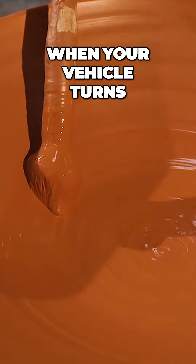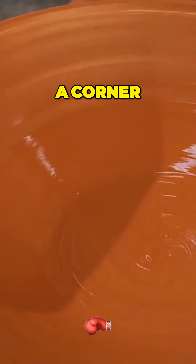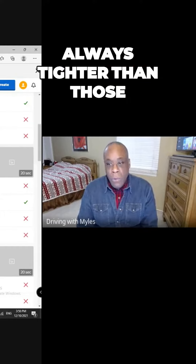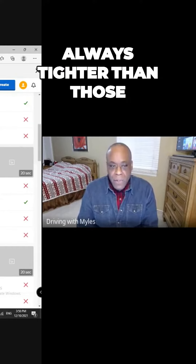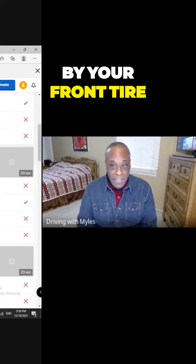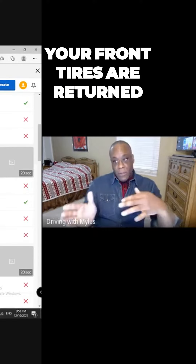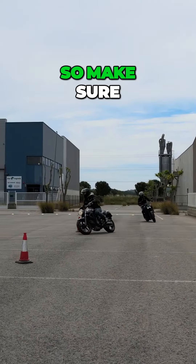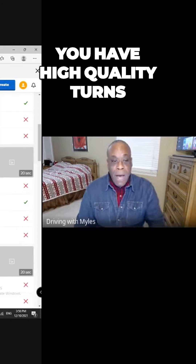Number three: when your vehicle turns a corner, the tracks made by the rear tires are always tighter than those made by the front tires. Your front tires always turn right and left, so they wear out first. Make sure you have high quality turns.